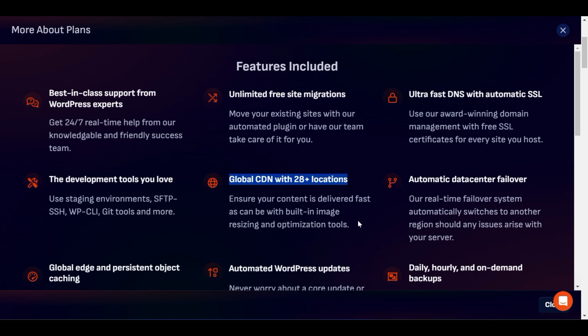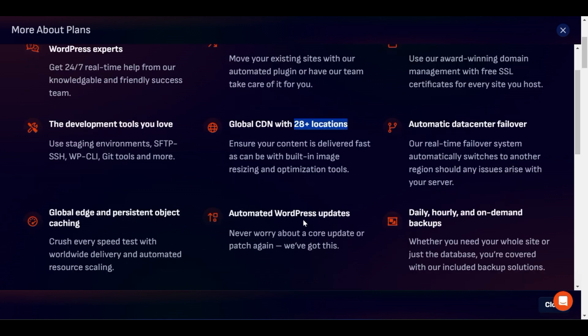Pressable includes a global CDN with 28-plus locations, which means your website will load faster. If a visitor is from Asia, there is an Asia-based CDN location that automatically connects visitors to their nearest CDN location, increasing website speed. They have CDN locations in different countries like the USA and Canada, so visitors from any country can access your website without delay.